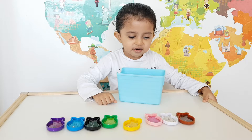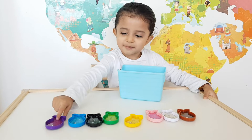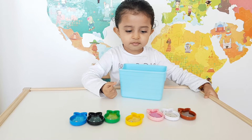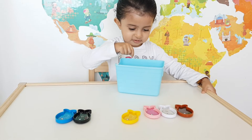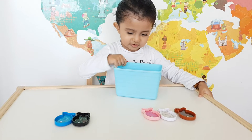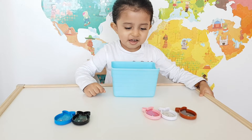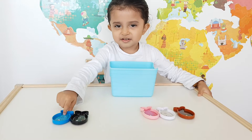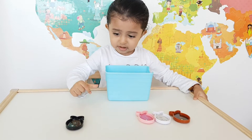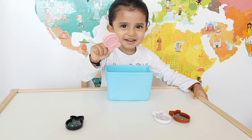Which one is the purple fish? Which one is the green fish? Green. Which one is the yellow fish? Which one is the blue fish? Blue. Yes. Which one is the pink fish? Pink. Very good.